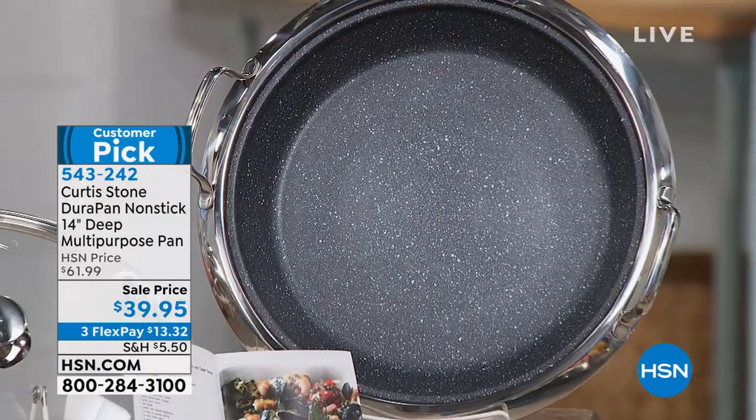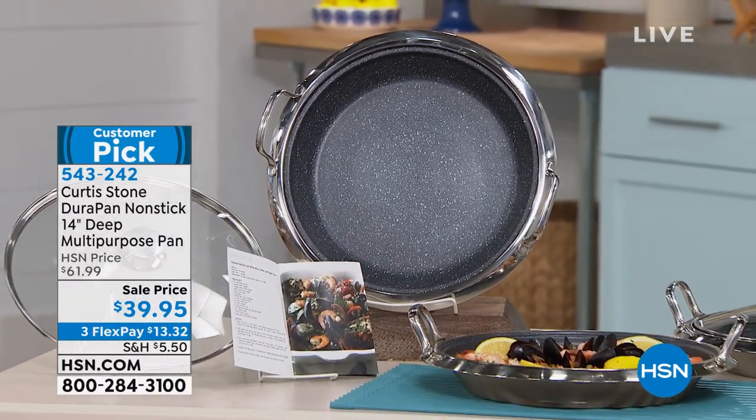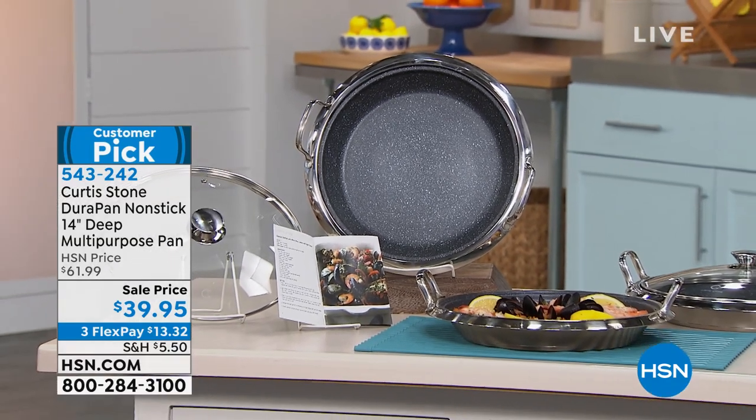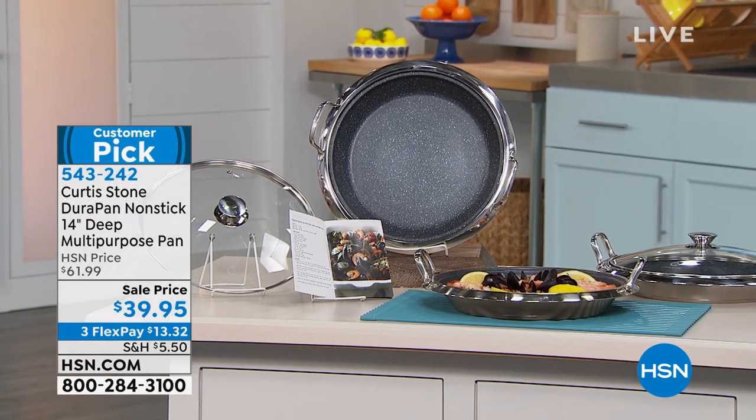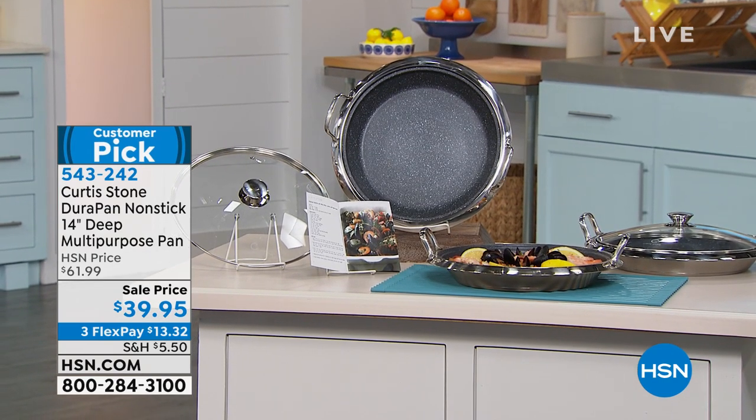Thank you for being here at HSN. My name is Marlo. We get to spend the day with Chef Curtis Stone, who will be here throughout the day focusing on proteins and delicious foods, along with his great pans. Chef Curtis Stone has the number one cookware business at HSN. His cookware is the highest rated, and we're going to be featuring his DuraPan. This is what put him on the map.